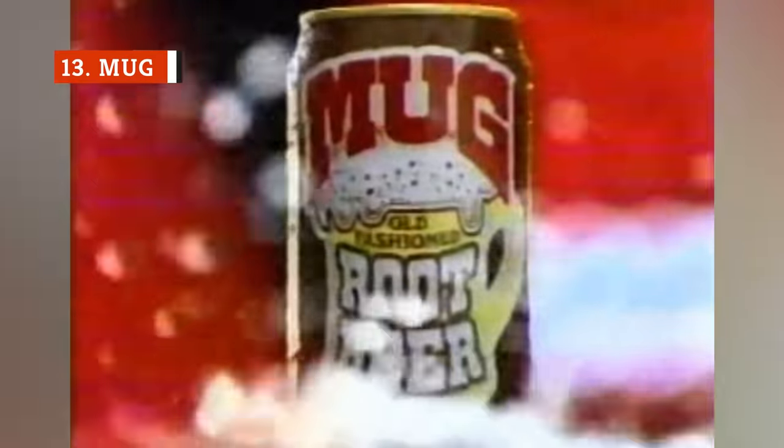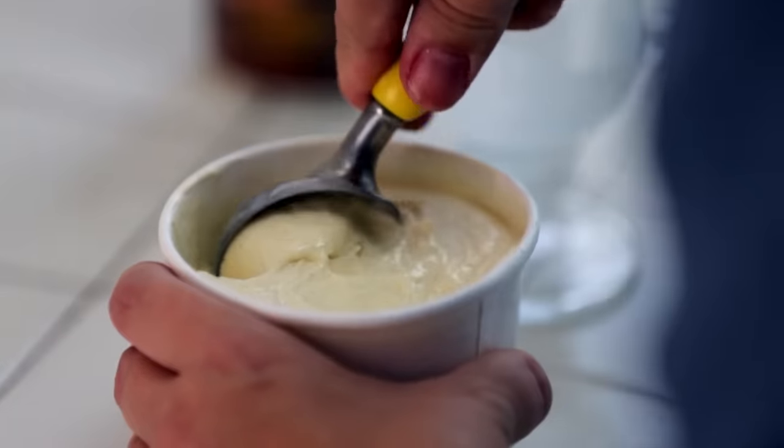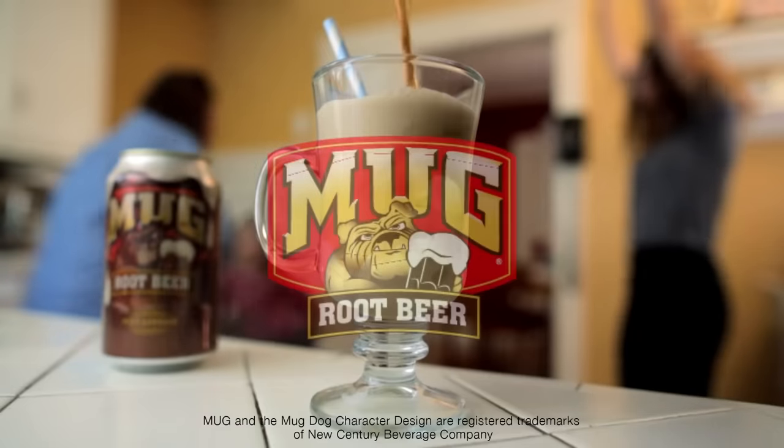The long and storied history of Mug root beer dates all the way back to the 1940s, when it was known as Belfast root beer. While this variety is one of the most ubiquitous brands in the United States, the unfortunate truth is that it's not very good.